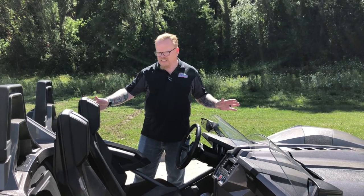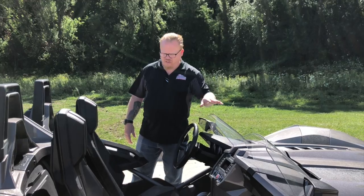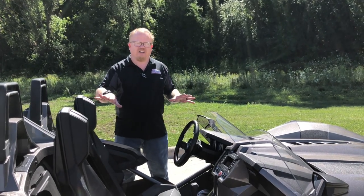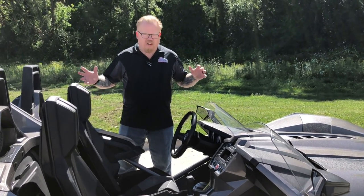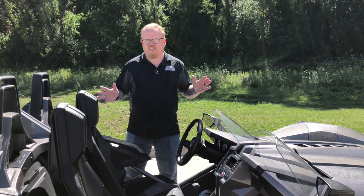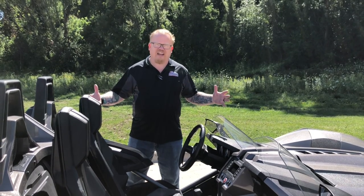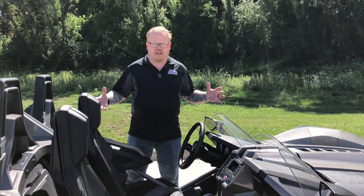It is the base model S, but it's got a few upgrades on it, including a double windshield and an upgraded sound system. The Polaris Slingshot is an auto cycle, so here in Wisconsin you do need your motorcycle endorsement, but it's got a lot of extra storage that most motorcycles don't.